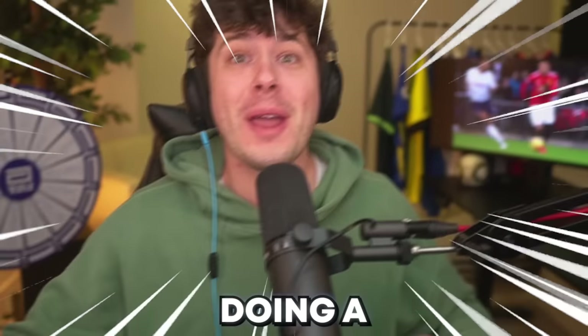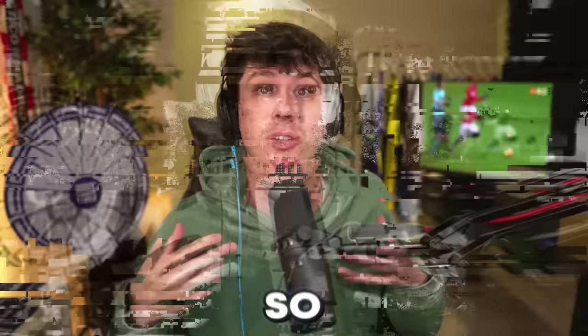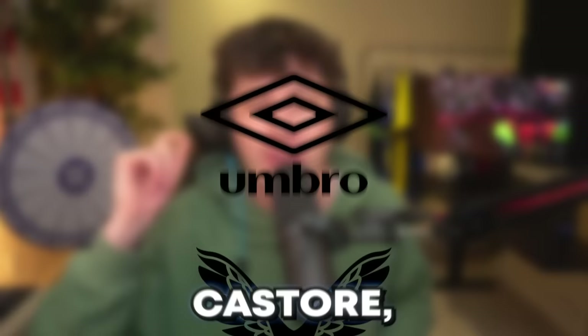Today we're doing a battle of Premier League shirt sponsors. There are a combined seven different sponsors on Premier League shirts. First, we have Adidas, Nike, Umbro, Castore, Macron, Hummel, and Puma.